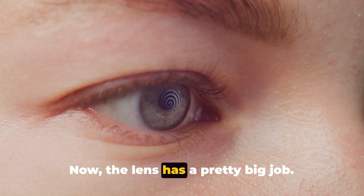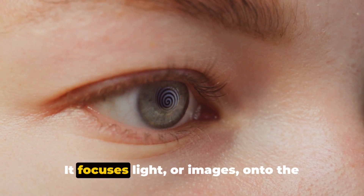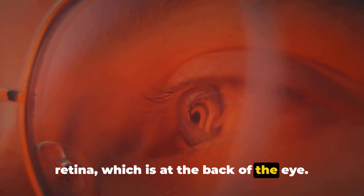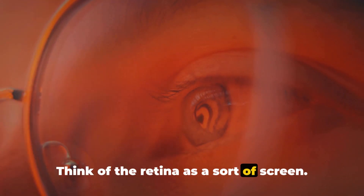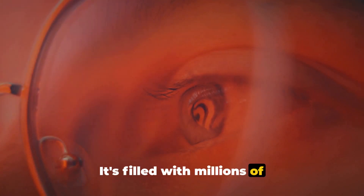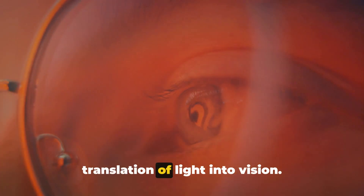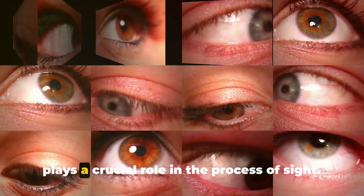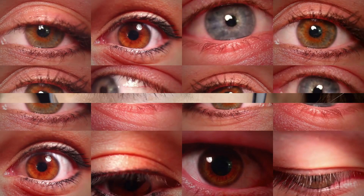Now the lens has a pretty big job. It focuses light, or images, onto the retina, which is at the back of the eye. Think of the retina as a sort of screen. It's filled with millions of light-sensitive cells, which begin the translation of light into vision. It's fascinating how each part of the eye plays a crucial role in the process of sight.